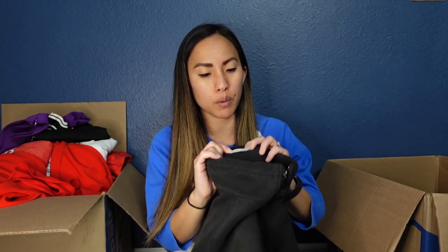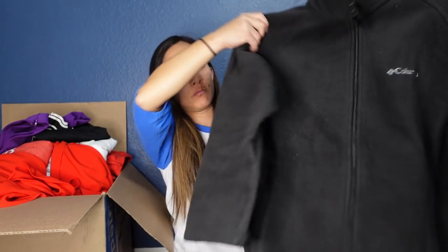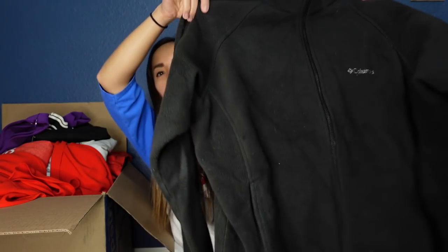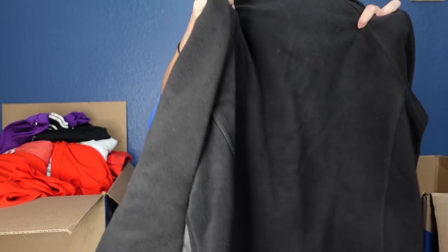Here's another Columbia piece in a size large — I'm actually not sure if it's men's or women's, so I'll have to do some research. It's just a full-zip fleece. This will probably sell for around $18. I think it might be women's — it's definitely not a men's large.